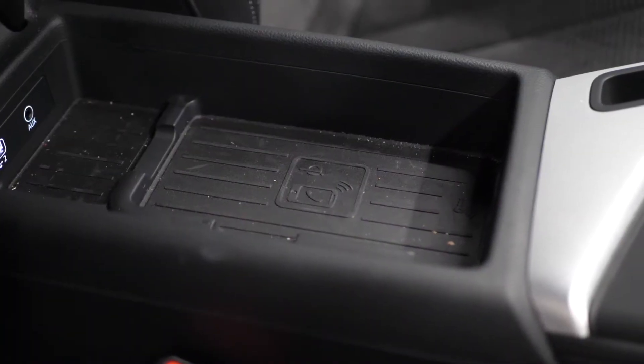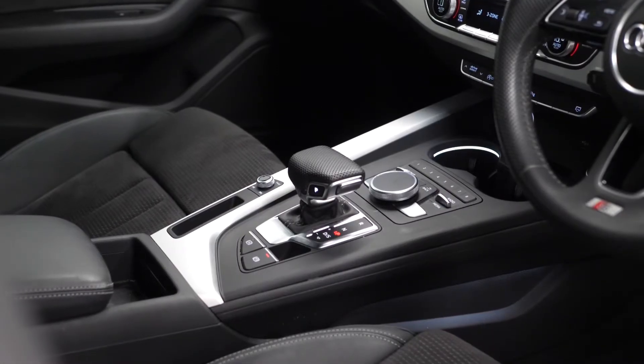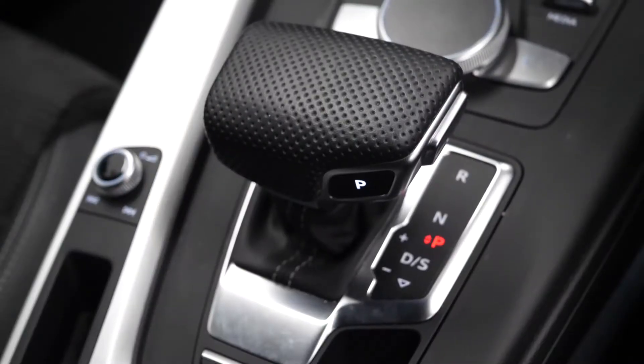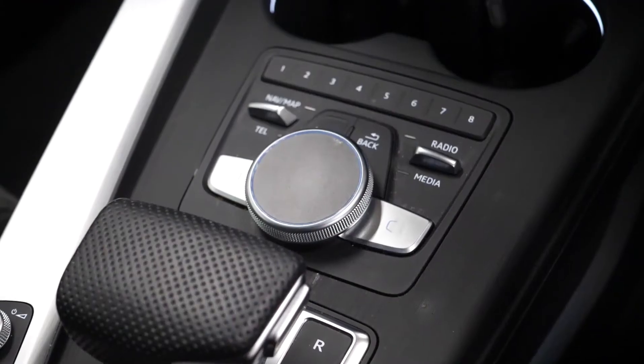The technology package also gets you the Audi phone box on the centre console and the MMI navigation. You have the leather trimmed gear selector as a standard inclusion, and ambient lighting around your cup holders and your infotainment controls.